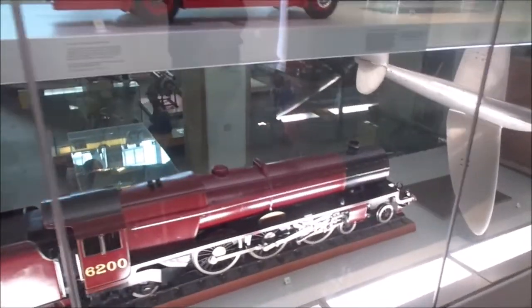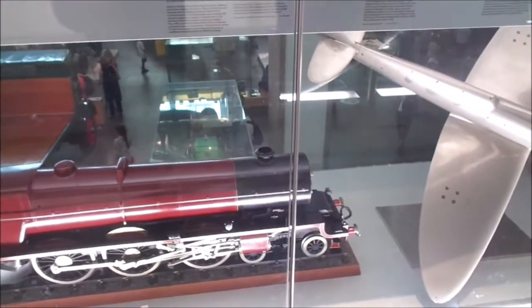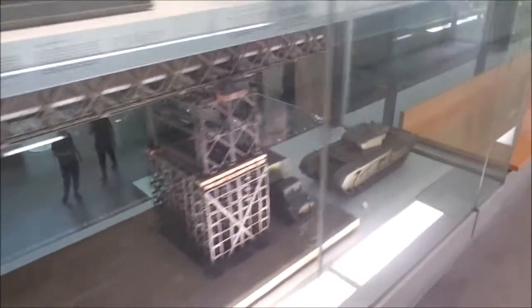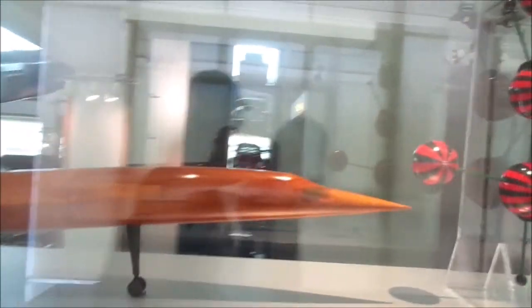Look at that one. This, believe it or not, is an LMS Coronation class. They may have heard that name from somewhere - this is technically from the same class of locomotives as the Duchess of Hamilton, up next to the Mallard, only it's not got its streamlining. And there's a Spitfire model - these are models for a wind tunnel, aren't they? They only need to put a Churchill tank in a wind tunnel - that's not streamlining! And then you're up into aircraft models. Oh look - Concorde! That's a wind tunnel model. Amazing.